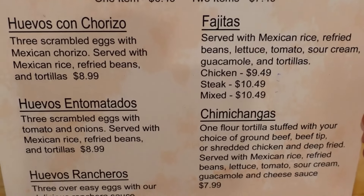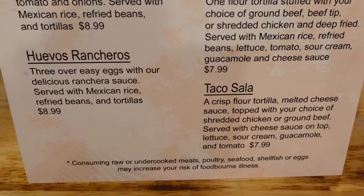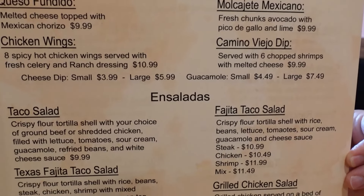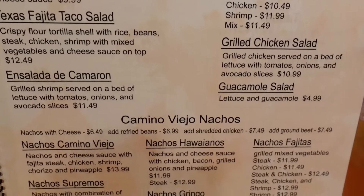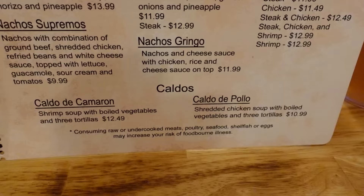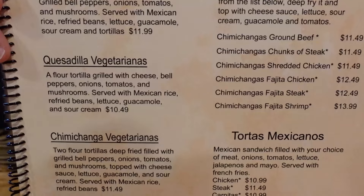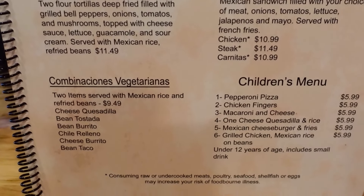Here's a look at their Express Lunch menu. They have chimichangas, taco salad, huevos rancheros, huevos entomatados. Then there are appetizers, taco salad, salads including the Texas fajita taco salad, ensalada de camarón, guacamole salad. Then they have nachos in a lot of different combinations, and soups — a shrimp soup and a chicken soup. Then combination dinners: fajitas, chimichangas, quesadillas, vegetarian options, tostadas, and a children's menu.